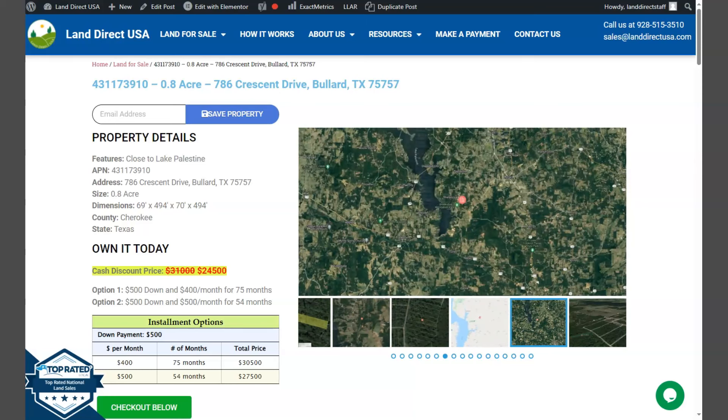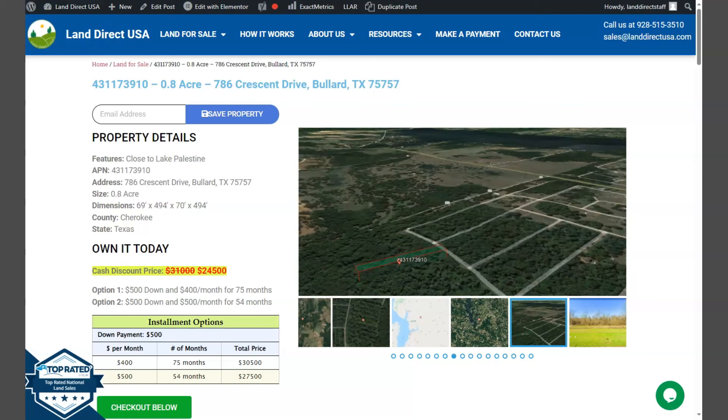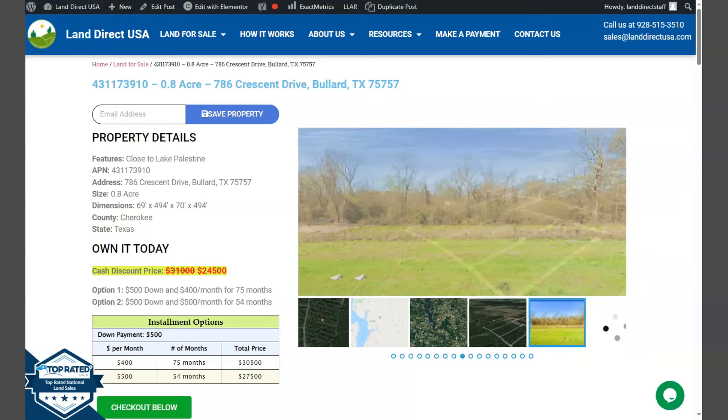Hi everyone, this is Peryl from Landora QSA, a source of quality and affordable land. We have here another 0.8 acre lot that is at Bullard, Texas, which is Cherokee County.